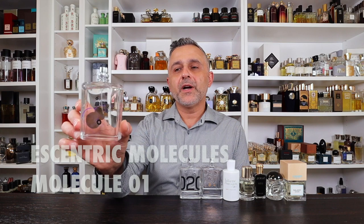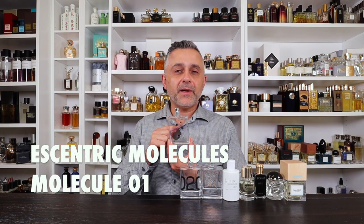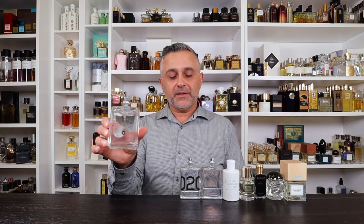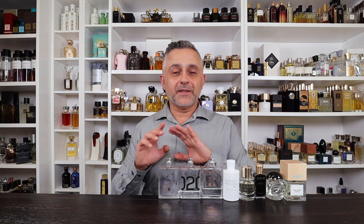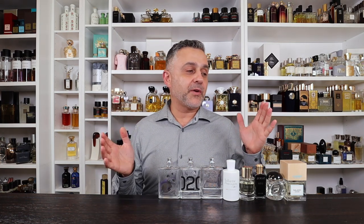Number 15: Molecule 01 from Eccentric Molecules — I featured this in a date-night video with Shea Bella recently. This one is very clean and very sexy; it blends with each person's chemistry to create a unique smell. You can still detect a kind of sandalwood/cedarwood combination, but it's very clean and woody. It's probably the most popular of the three, and lots of friends of mine wear it. It's a clean, awesome experience.